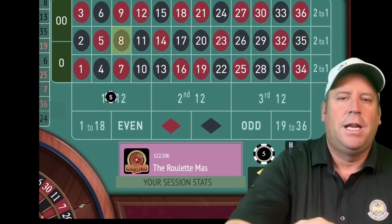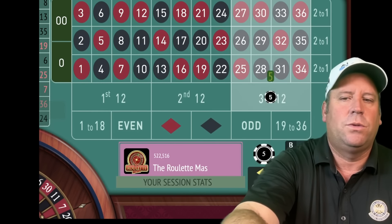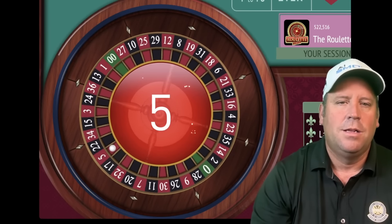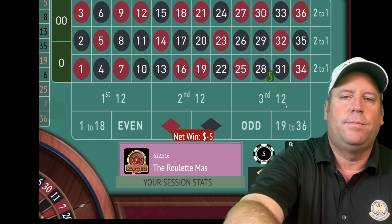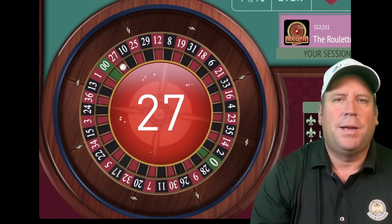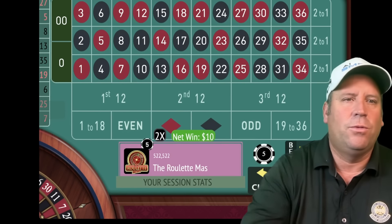That's an eight black — what a great start. Now we're up 35 dollars. We'll be on third 12 for five. That's a loss, so we'll place our second five dollar bet on third 12. That's a 27 red — another win.